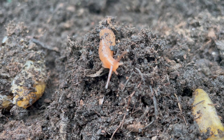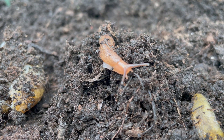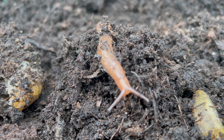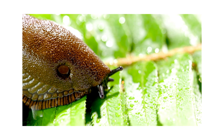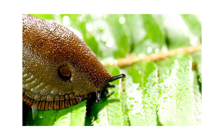When it comes to eating habits, slugs are primarily herbivores. They feed on a wide range of plants including leaves, fruits, and vegetables. While they can be detrimental to gardens, they also play an important role in breaking down organic matter and contributing to soil health.